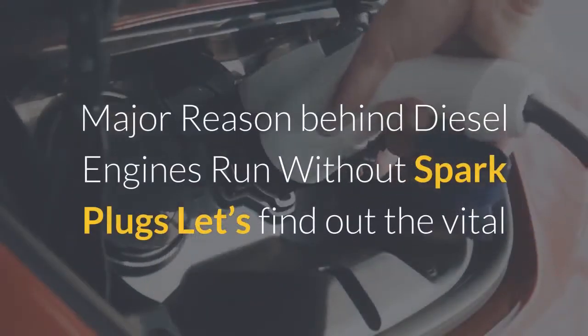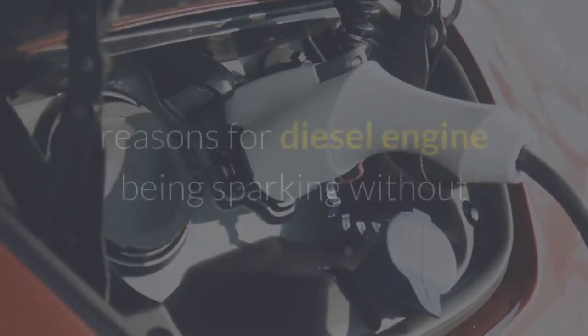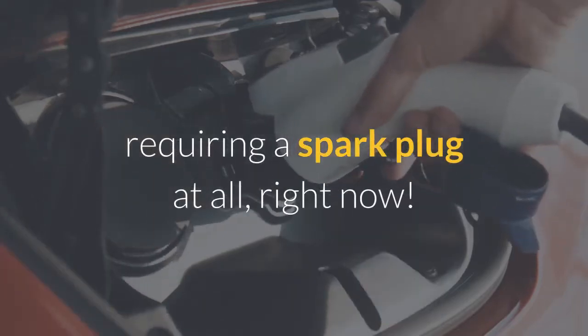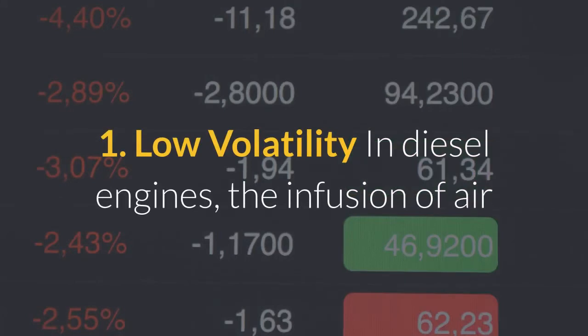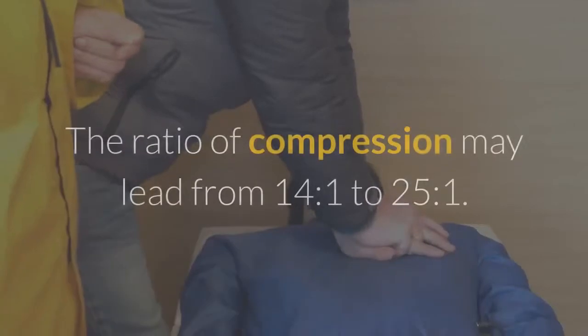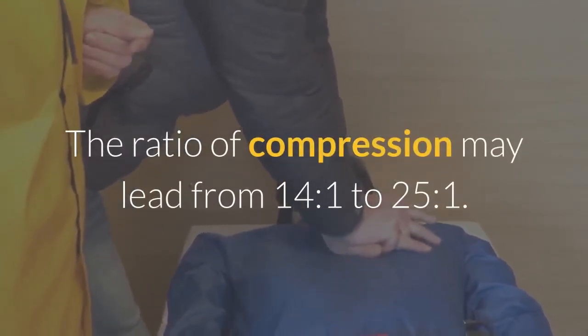Let's find out the vital reasons for diesel engines running without requiring a spark plug. Reason one: low volatility. In diesel engines, the infusion of air and fuel takes place at different stages. The ratio of compression may range from 14:1 to 25:1.